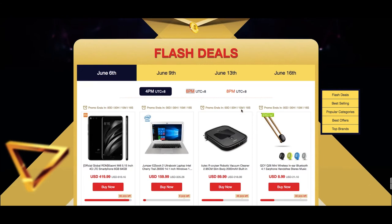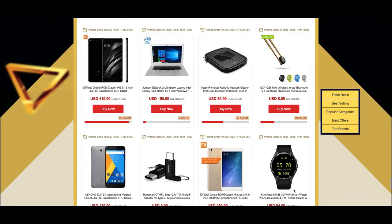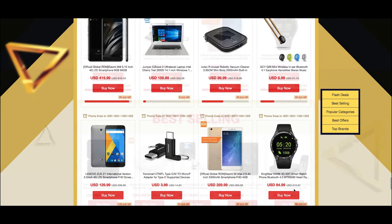You have to be quick — you can see down here at the bottom of each product there are only a set number of pieces available at any given price. So as well as that time limit, there's also a limit in terms of the number of each product.